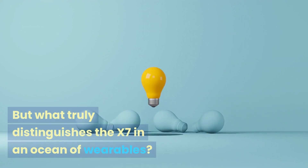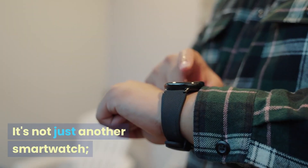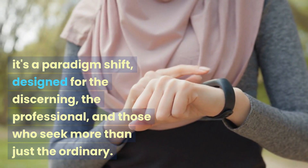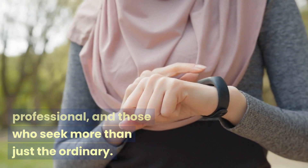But what truly distinguishes the X7 in an ocean of wearables? It's not just another smartwatch. It's a paradigm shift designed for the discerning, the professional, and those who seek more than just the ordinary.